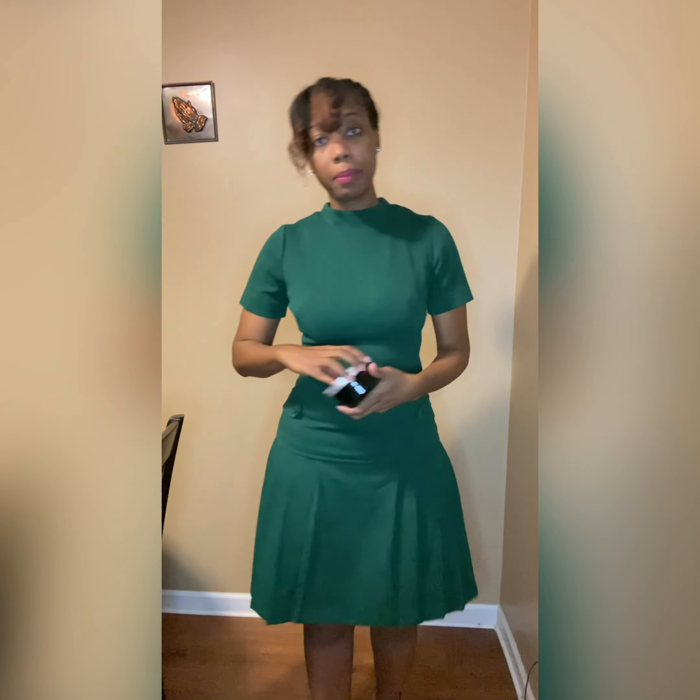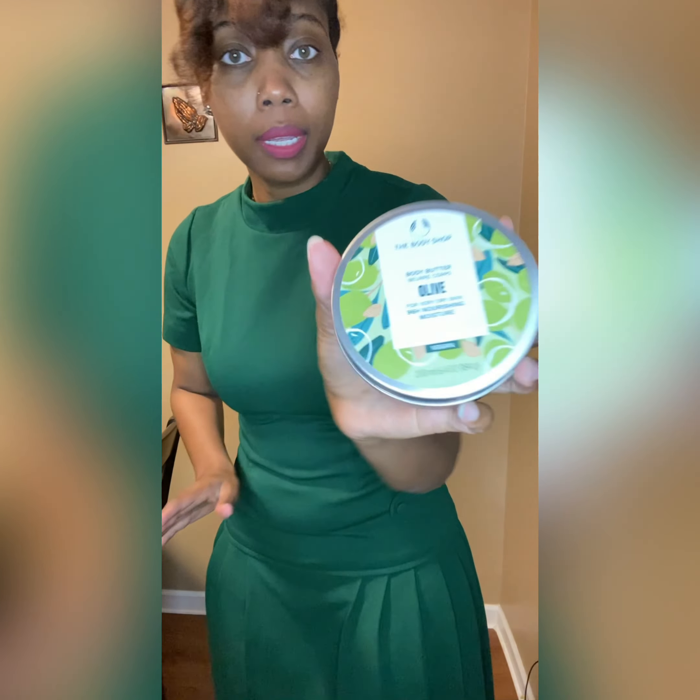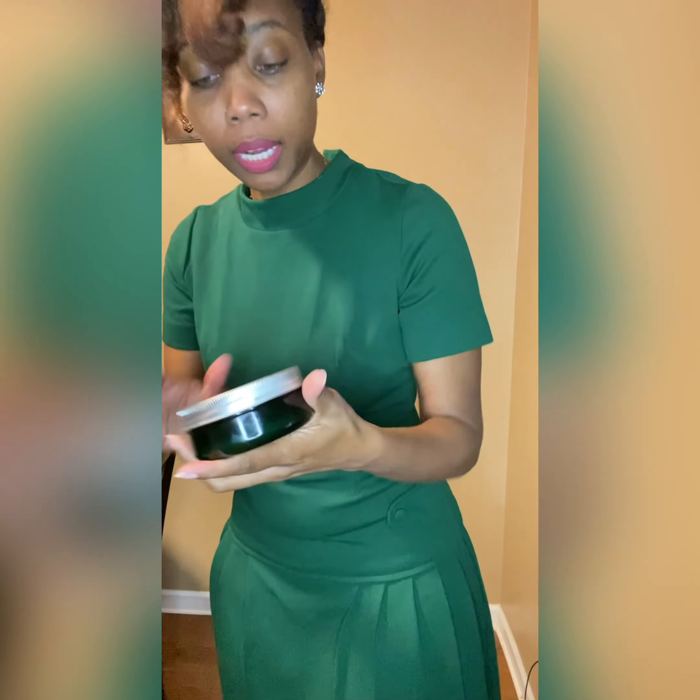I'm about to get dressed — see you shortly. This is my look. I am in the process of putting on this lotion. It's from The Body Shop. It's a body butter. I really like this a lot.